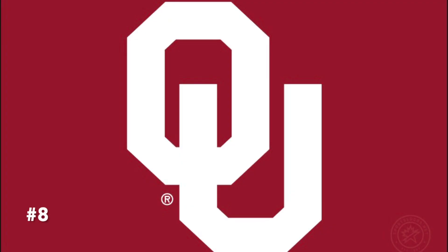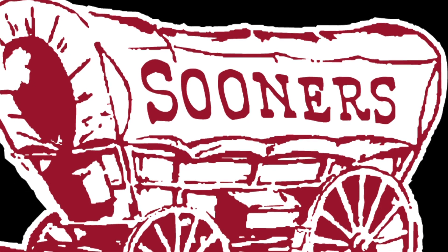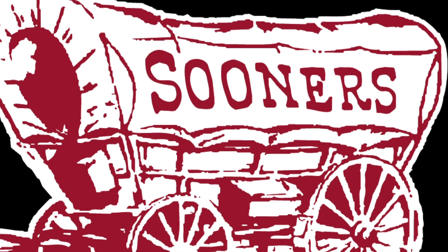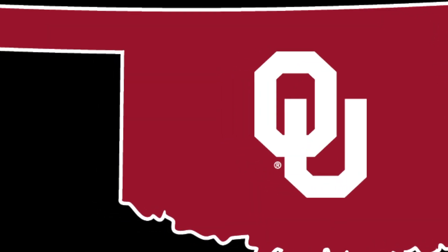At number 8 is Oklahoma, and I know this logo is iconic, but it needs an update and fast. Maybe if they really wanted to do something about it, why not go to the Sooner Schooner? Or better yet, do something where it interprets the state of Oklahoma with that block OU in the middle of it. That would fit much better to the university.